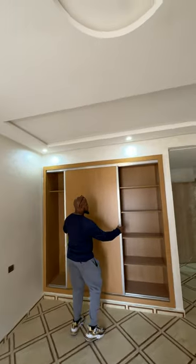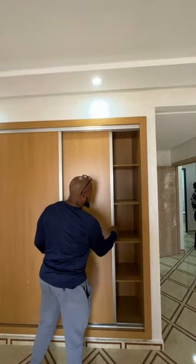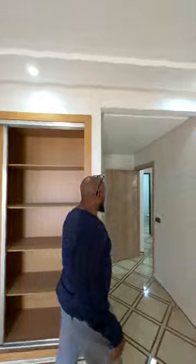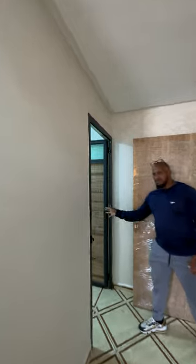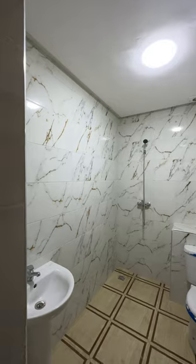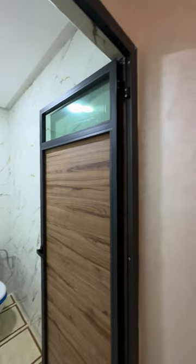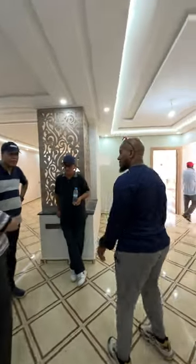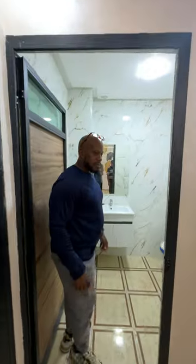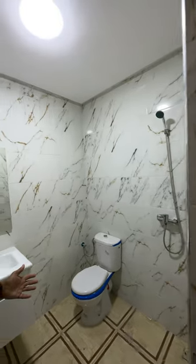We see one of the larger closets here — built-in closets. And this is the master bathroom, fully equipped, wall-to-wall tile, toilet, shower area, and sink. And this is the entry bathroom — again, shower, toilet, and sink.